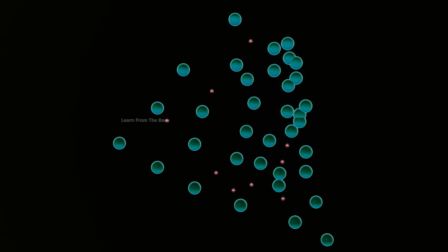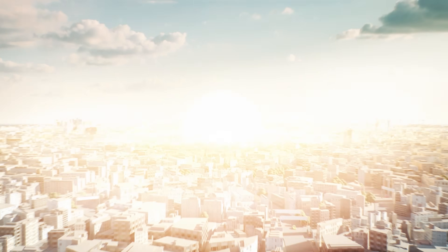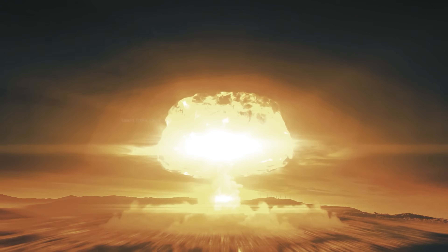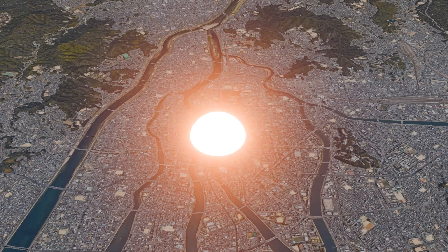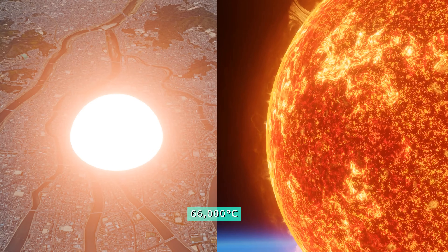Alongside energy, the process emitted intense gamma radiation and unleashed enormous heat and pressure. The resulting explosion had the force of approximately 15 kilotons of TNT. It produced a towering mushroom cloud, sent shockwaves in all directions, and formed a fireball with a surface temperature of about 6,000 degrees Celsius — as hot as the surface of the sun.